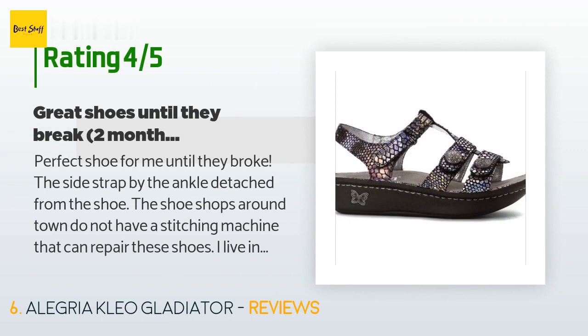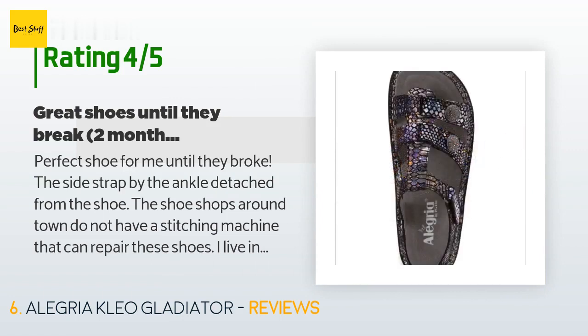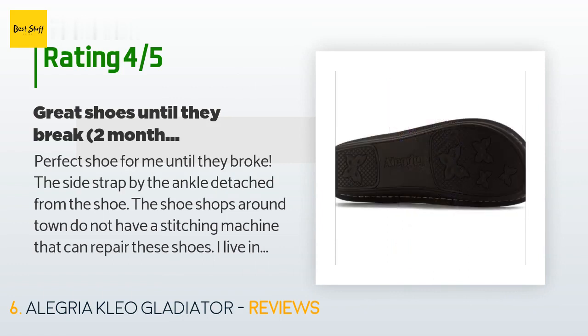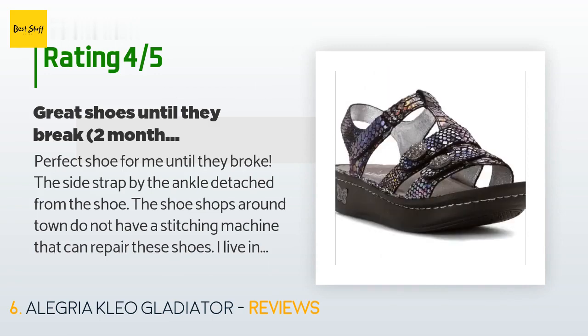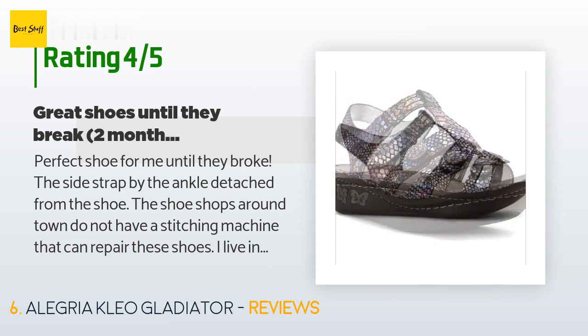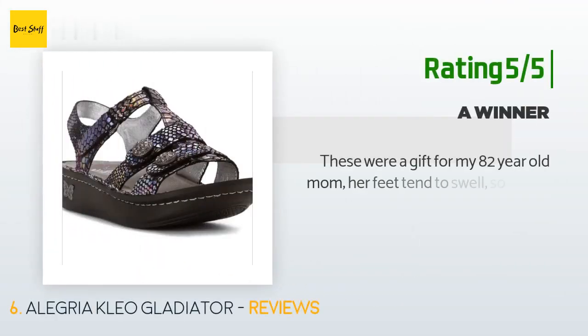This product is rated 4.4 stars from 128 customer reviews. A customer said: 'Perfect shoe for me until they broke — the side strap by the ankle detached from the shoe. Shoe shops around town do not have a stitching machine that can repair them. I live in a northern state so I did not start wearing them until the end of May, and they were already broken by the end of July. Highly disappointed in the quality for the amount they cost. Until they broke, they were the best pair of sandals I had worn — I have collapsed arches and heel spurs but could wear them all day.'